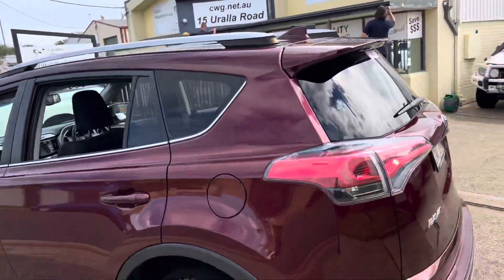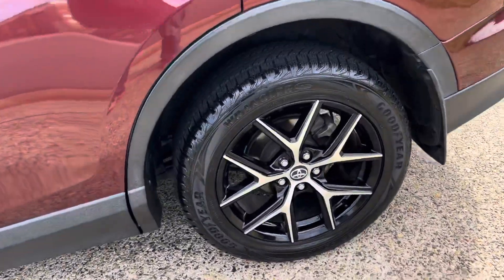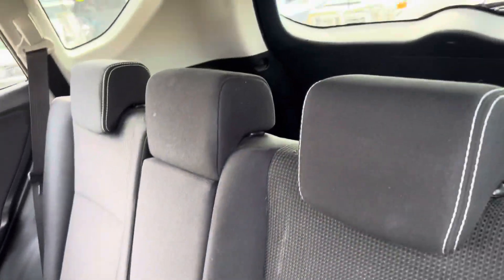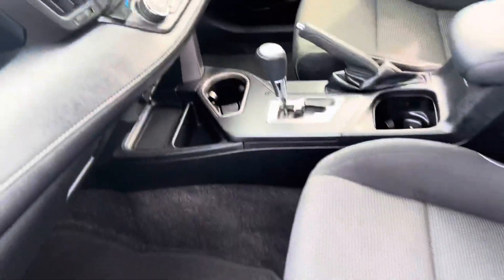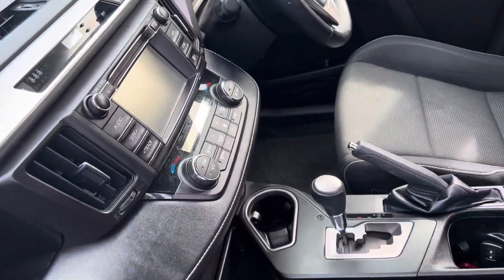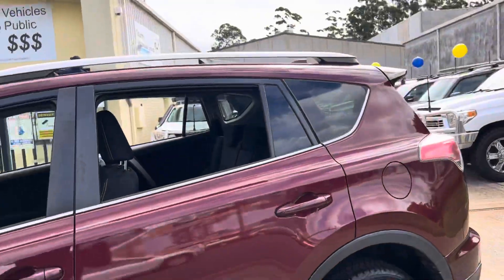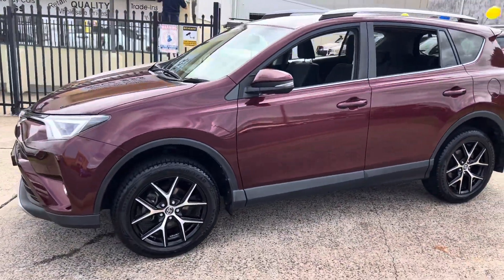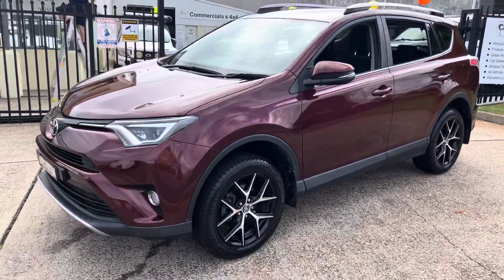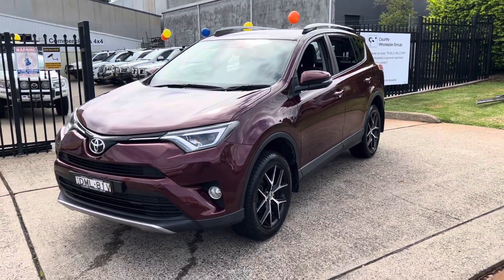You can call us on 6581 2881 if you want to have your own personalised virtual tour. Or you can come on down to 15 Yarranabee Road in sunny Port Macquarie. Visit cwg.net.au for more photographs and information on this 2017 Toyota RAV4.